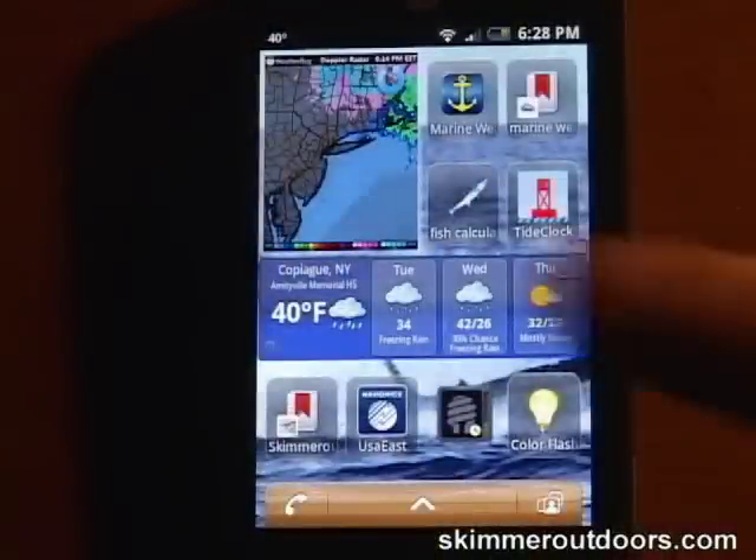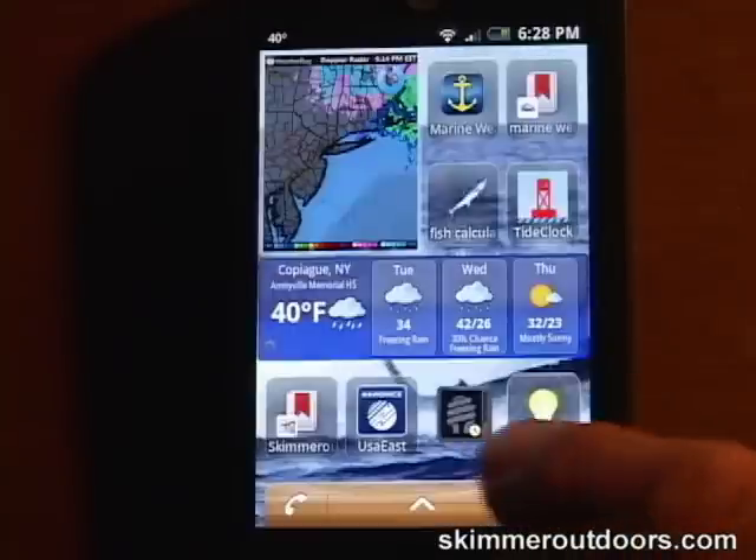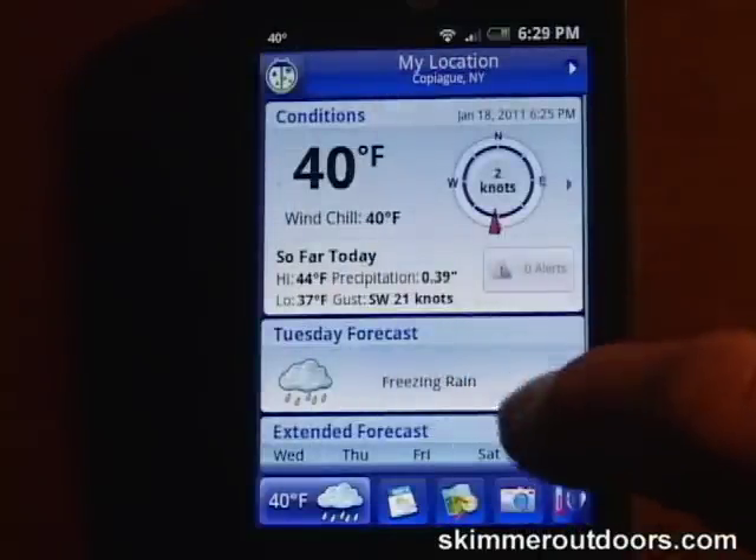The paid version of Weatherbug offers a radar widget that keeps you up to date with the latest radar image in your area. Other features include up to the minute weather data, including looping radar.